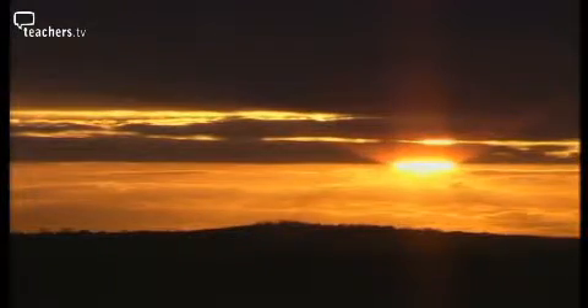Almost everything we do relies on light. After all, without light we'd be in total darkness.